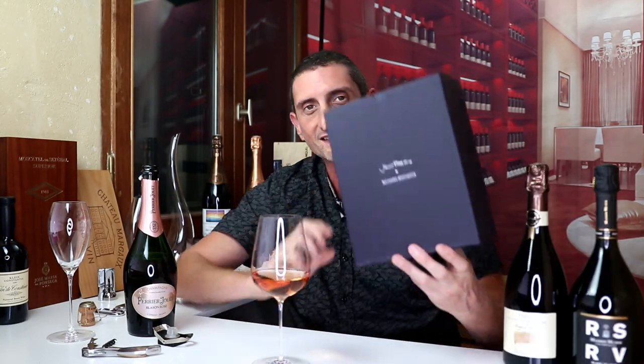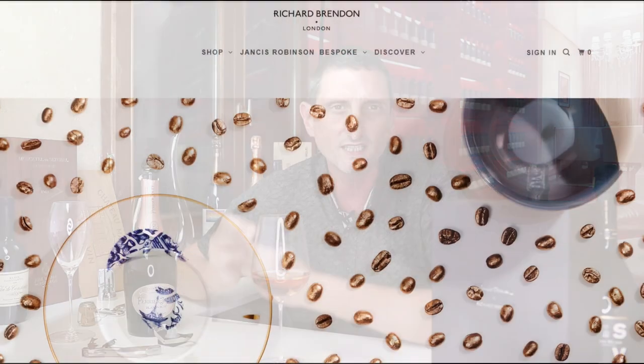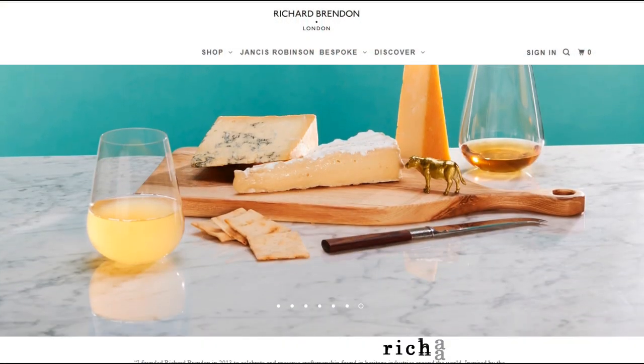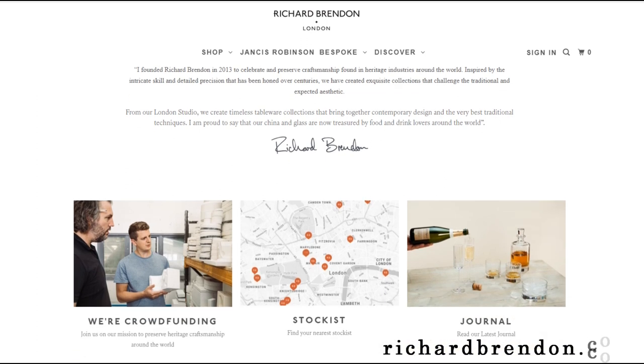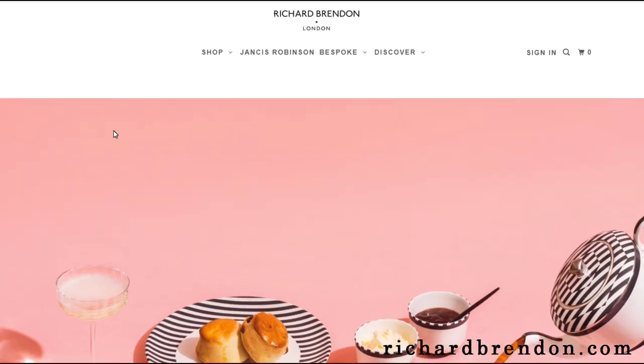These wine glasses have been developed by Jancis Robinson, or in collaboration with Jancis Robinson herself, by Richard Brandon, who is a UK craftsman known for making top quality bone chinas and whiskey glasses. He approached Jancis Robinson to develop with her advice and her expertise in wine the perfect wine glasses.